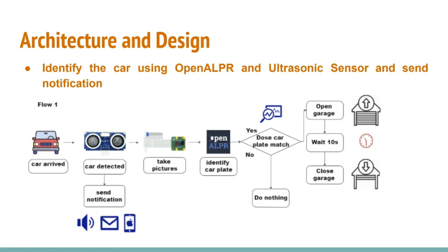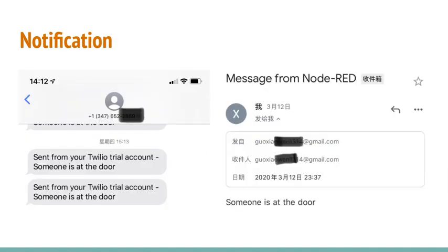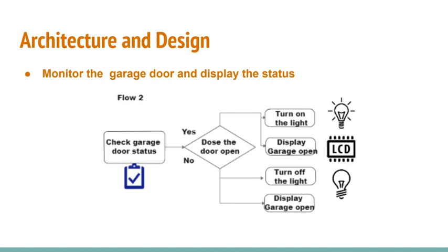At the same time, once the ultrasonic sensor detects objects within 20 cm, notifications will be sent to the owner via email, SMS, and audio sound. This is the Node-RED flow in detail, and these are notification examples.